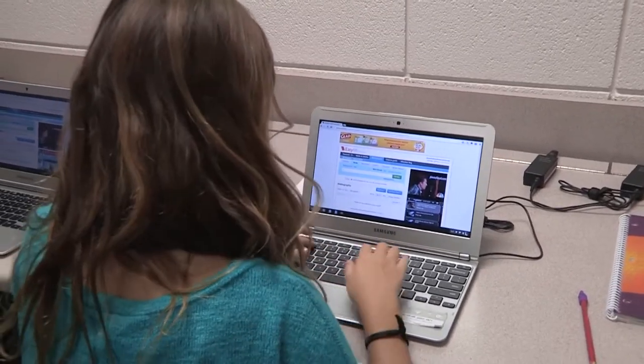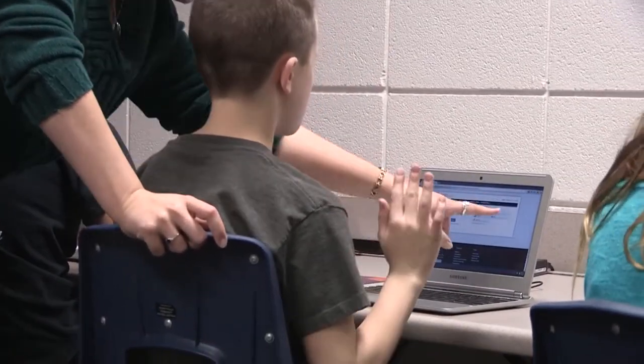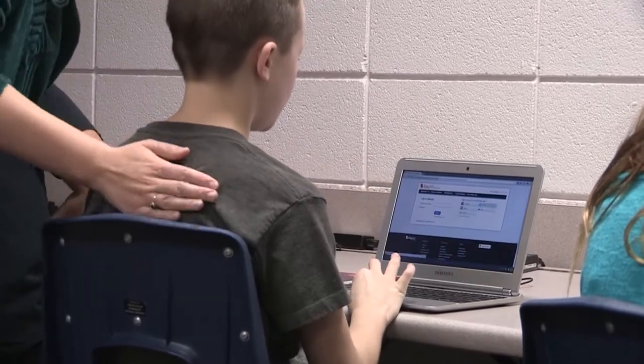The Cedar Falls School District is looking forward to the positive outcomes of using the new technology. Reporting for Cedar Falls City News, I'm Shelby Gappa.